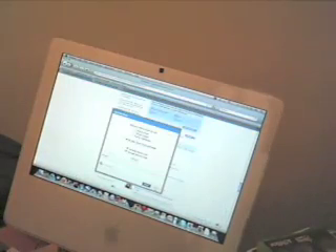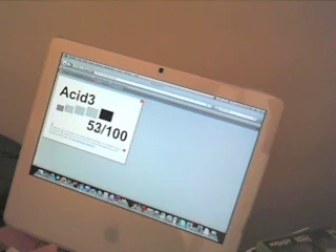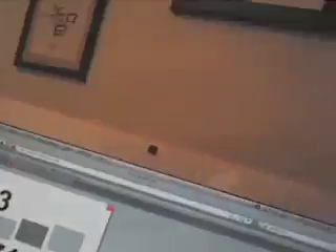Let's take the Acid 3 test. As you can see, it gets a 71 out of 100 on the Acid 3 test. It's pretty good, but not that stable.